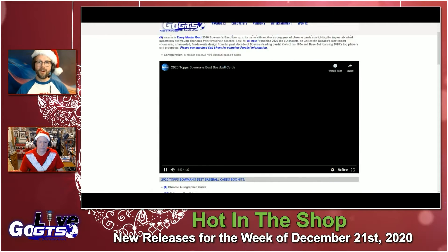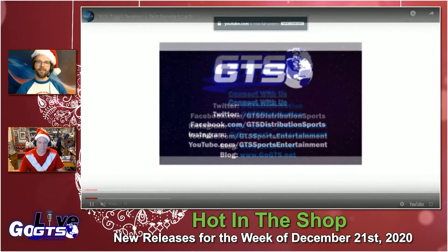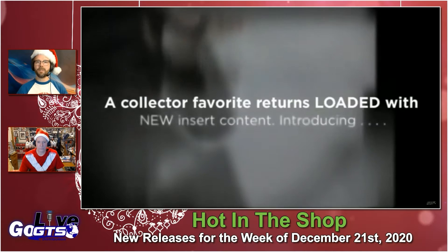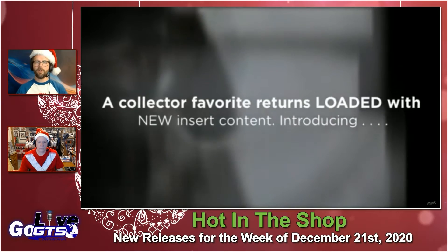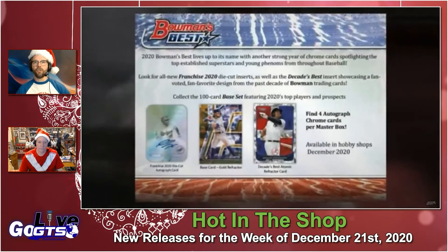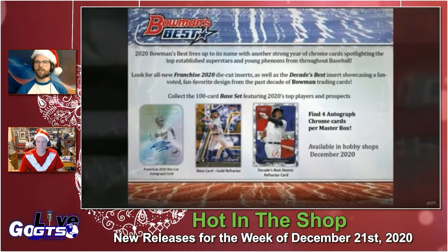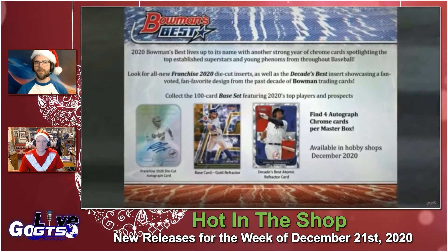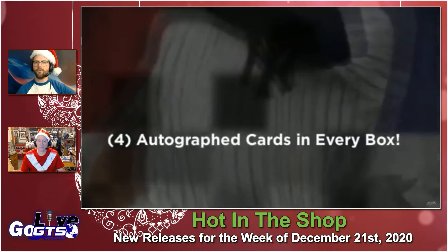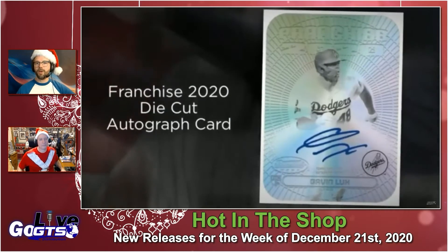We've got a pretty cool-looking product. I've got to admit I've been tepid on this product line in the past — 2020 Topps Bowman's Best Baseball Cards. However, as you know, I'm pretty hot on this year's draft class. And 2020 Topps Bowman's Best does have many of the players from the 2020 draft class, in addition to the traditional Bowman's Best prospects.